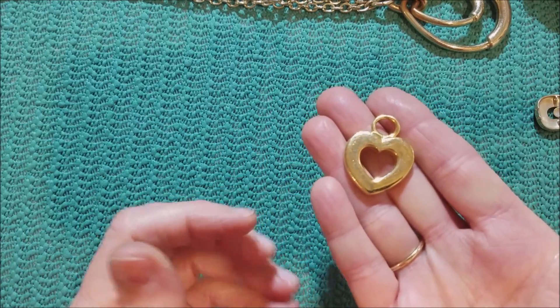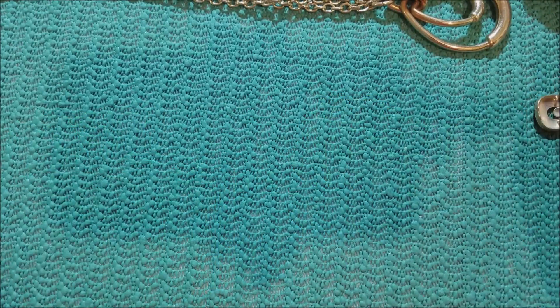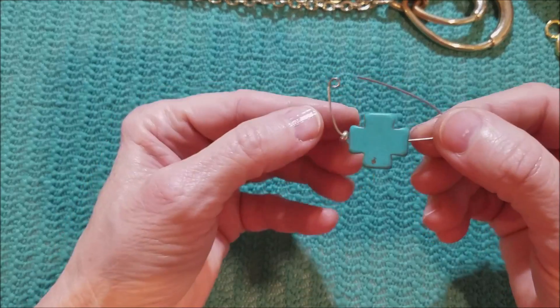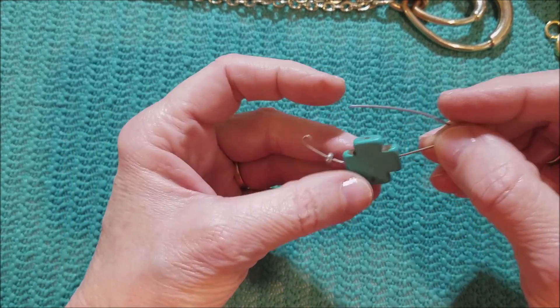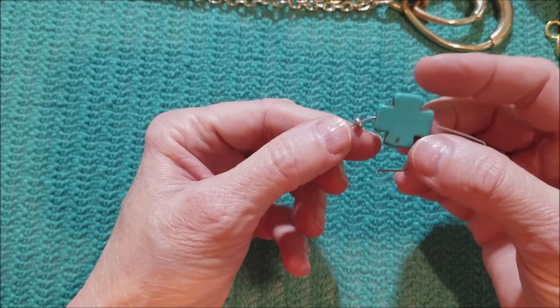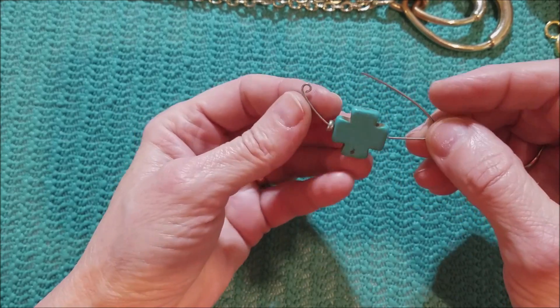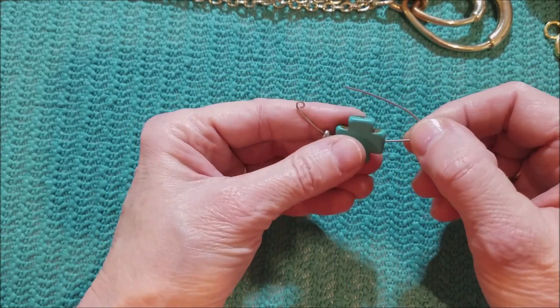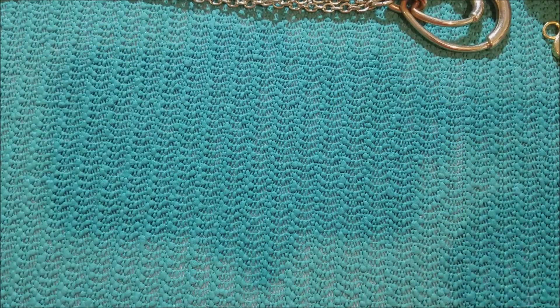This is pretty — stick, gold-tone heart. Maybe dyed halite. But I don't know what this was supposed to be — maybe a shawl pin, but it's not long enough to close.